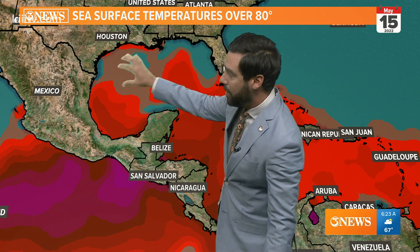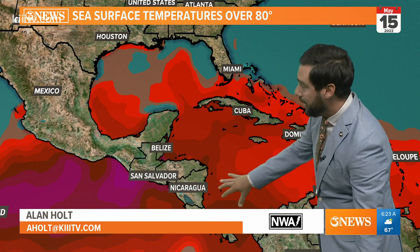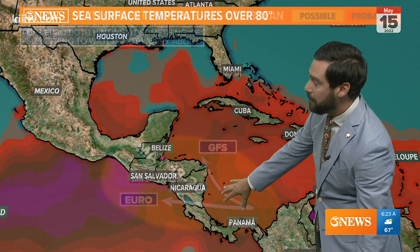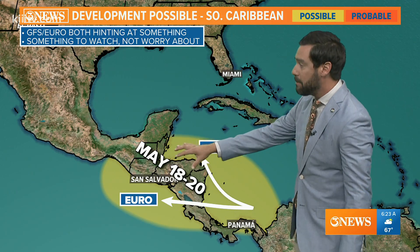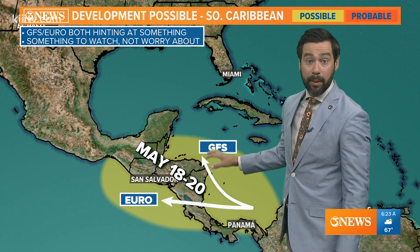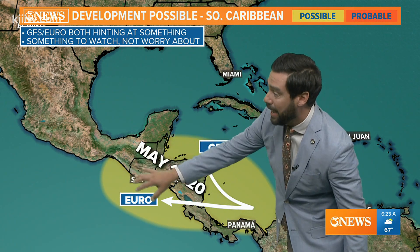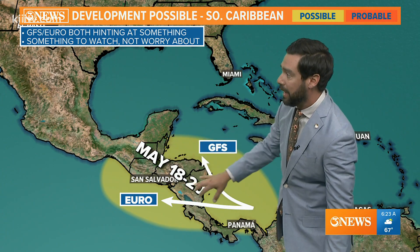Note the Gulf of Mexico — not all of it is at 80 or above. That'll change as we head toward June, but getting back into that Southern Caribbean area, between May 18th and May 20th — that's the mid to late part of next week — both the GFS and the European forecast models are showing at least an attempt to develop something.